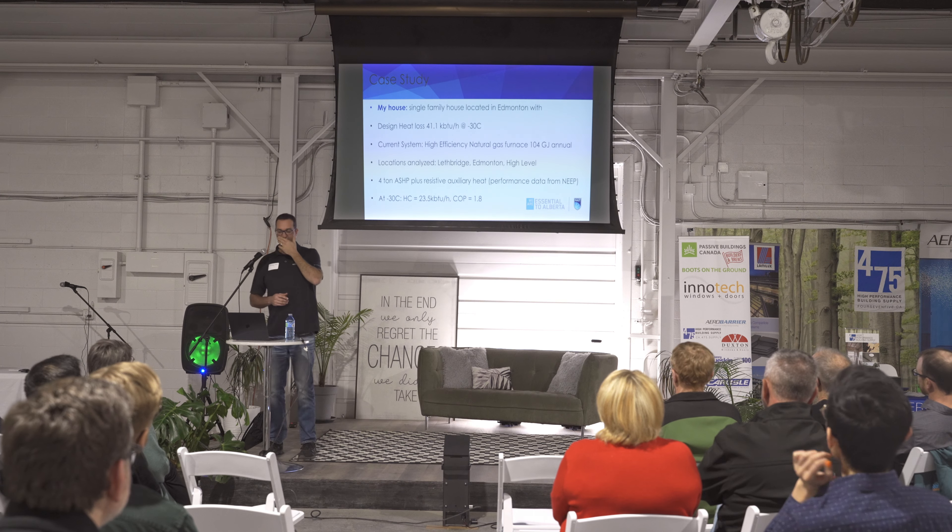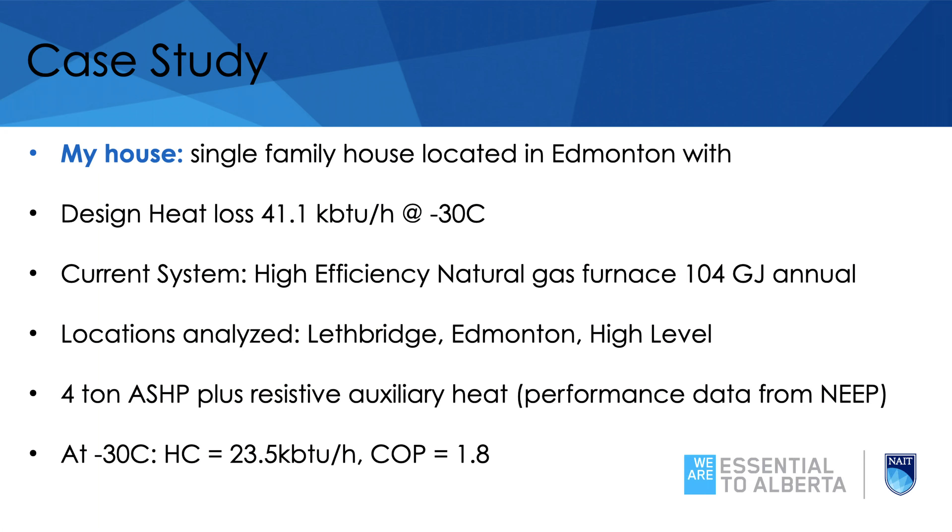For my house, the design heat loss is around 40,000 BTUs per hour at minus 30, which is our design temperature here in Edmonton. I currently have a 95% efficiency natural gas furnace consuming around 104 gigajoules of delivered heat per year. I then modeled my house in Lethbridge, Edmonton, and High Level to see what a four-ton heat pump would do. That four-ton heat pump produces 23,000 BTUs at minus 30 — about half its full capacity at that point. The COP at minus 30 is about 1.8, quite a bit lower than the two, three, or four sometimes advertised.